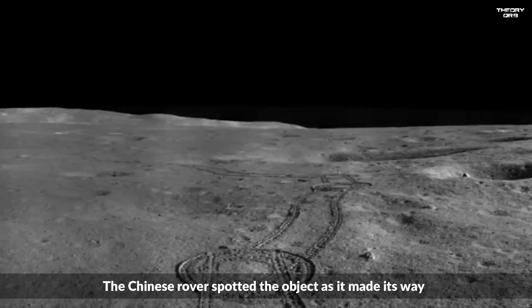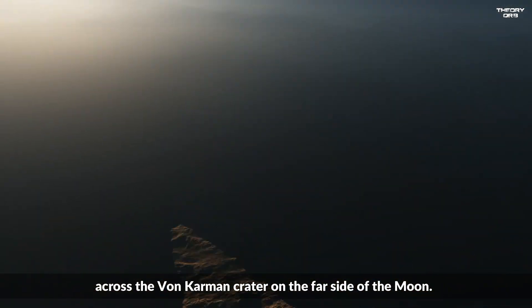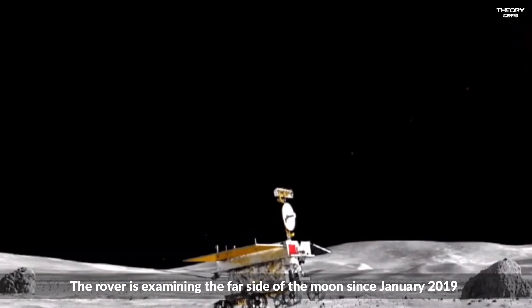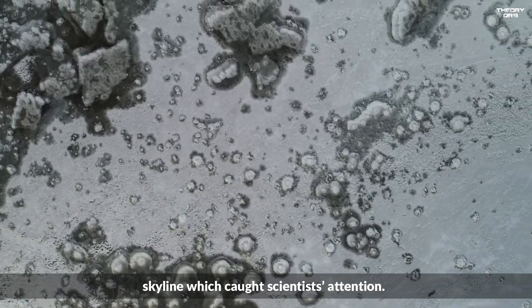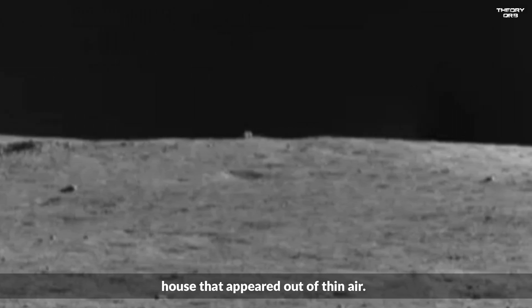The Chinese rover spotted the object as it made its way across the Von Karman crater on the far side of the moon. The rover has been examining the far side of the moon since January 2019, but just a few days ago it observed an obtrusive cube on the northern skyline which caught scientists' attention. This object pierced through the winding of the skyline like a mysterious house that appeared out of thin air, and there was a large baby impact crater beside it.